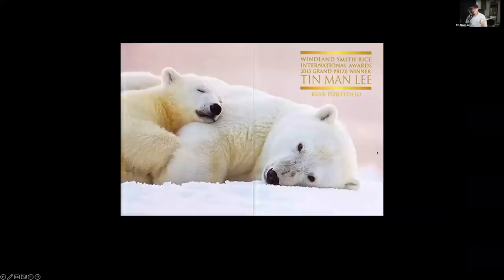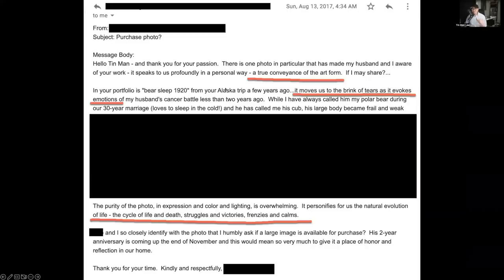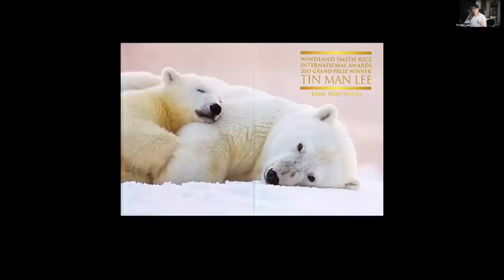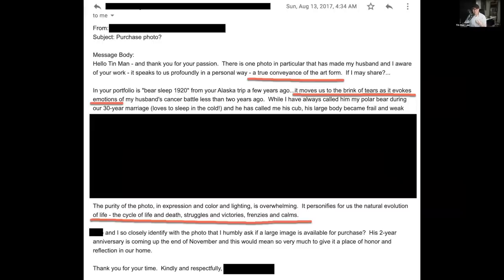That photo was published by Nature's Best, and later I was able to sell it for $2,000. The letter from the buyer still really moves me — a lady was buying it for her husband who had been going through cancer. This photo reminded them of how they were fighting together, tired but eventually her husband was cured, and they wanted to buy this print as a celebration. Can you imagine, with drama, removing distraction, and maximizing image quality, you can create a photo that changes people's lives?